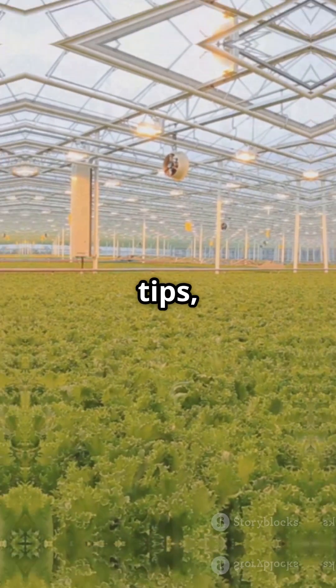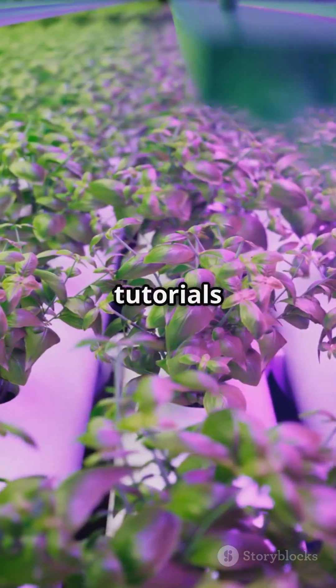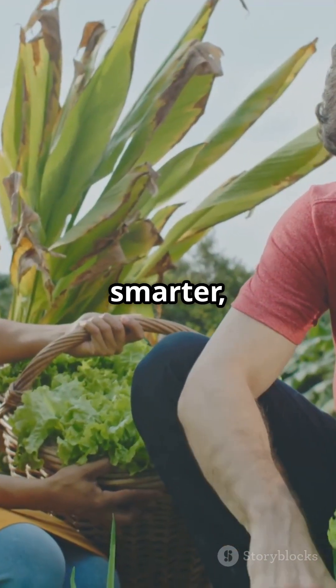Subscribe for more hydroponic tips, success stories, and hands-on tutorials. Let's grow smarter together.